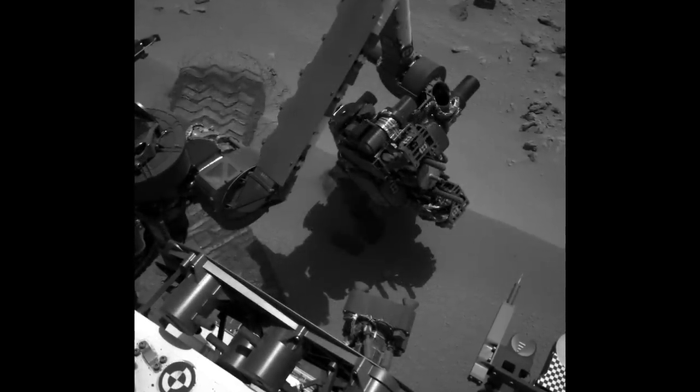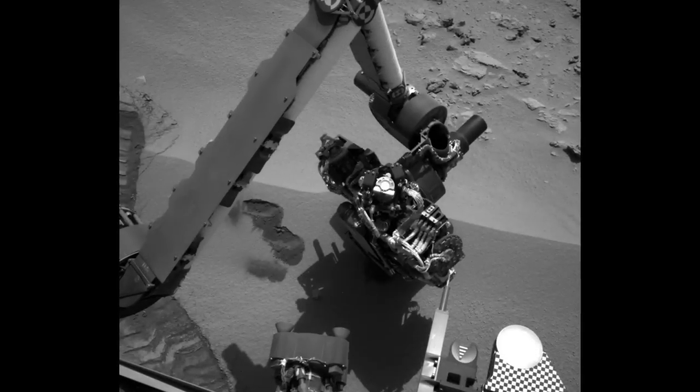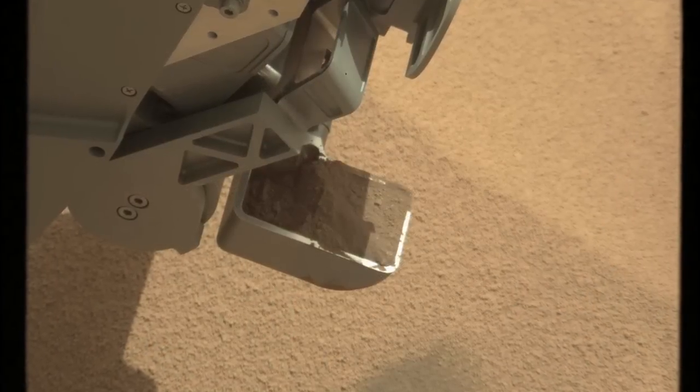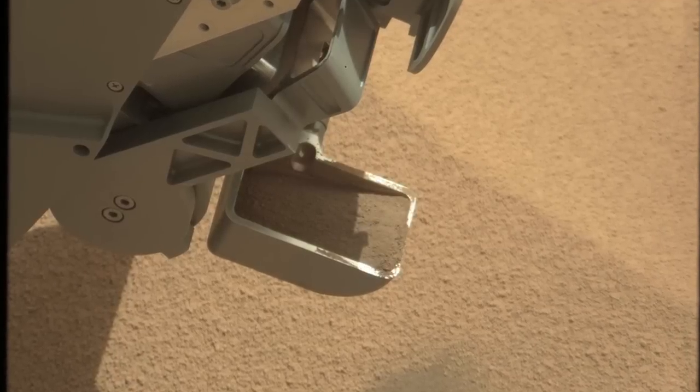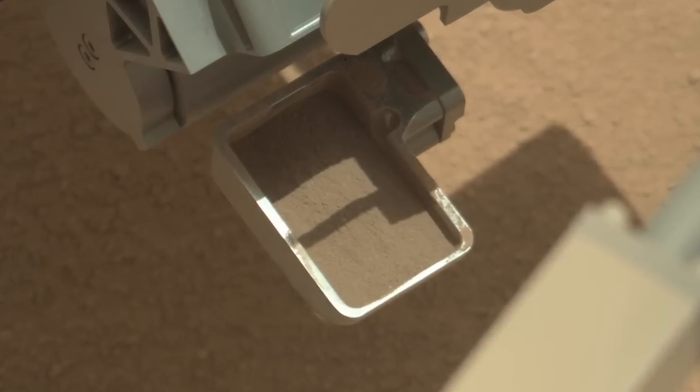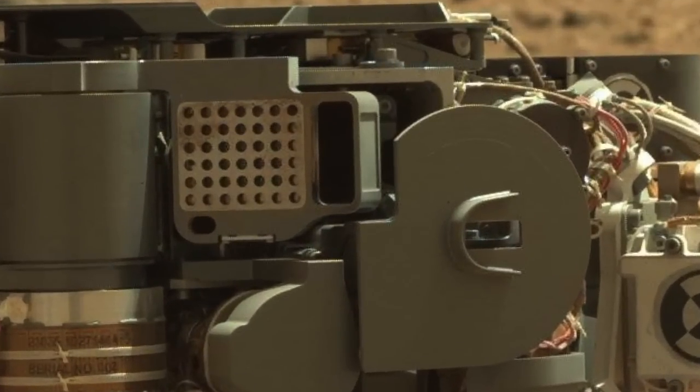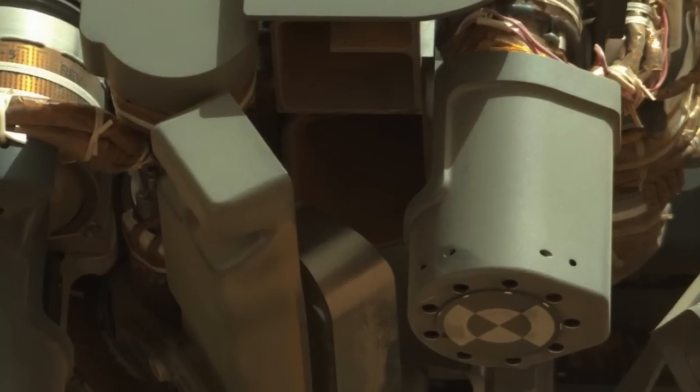Curiosity continues scooping at Rocknest this week. The Mastcam and Navcam instruments provided images and video used to assess the success of the scooping and sample processing activities. These images also provided confirmation that the sampling system was successfully cleaned after the process was completed.